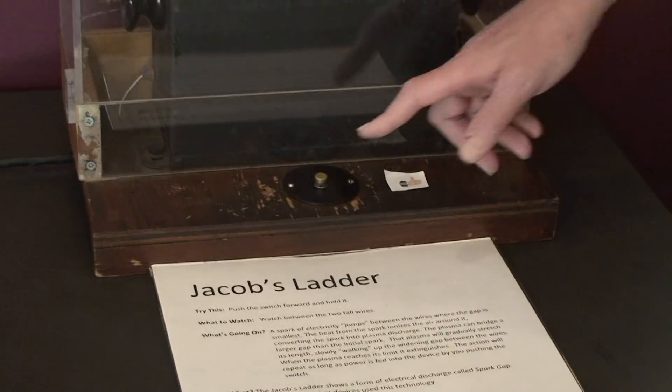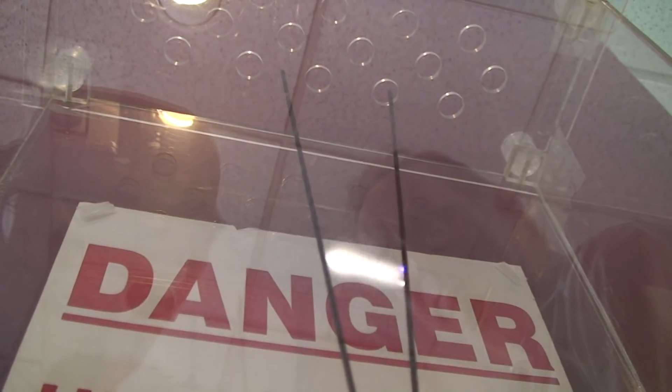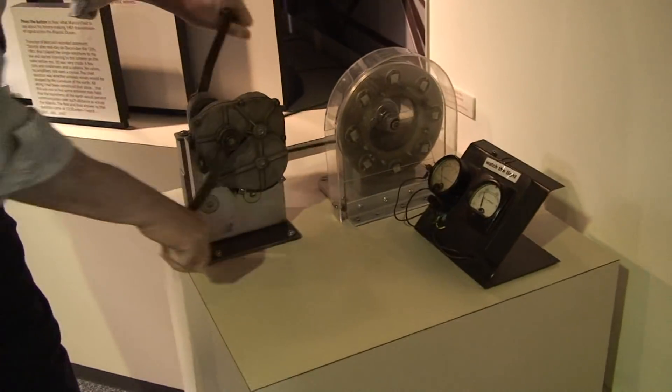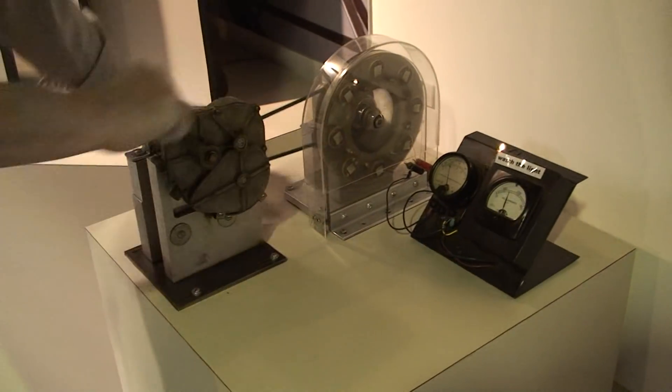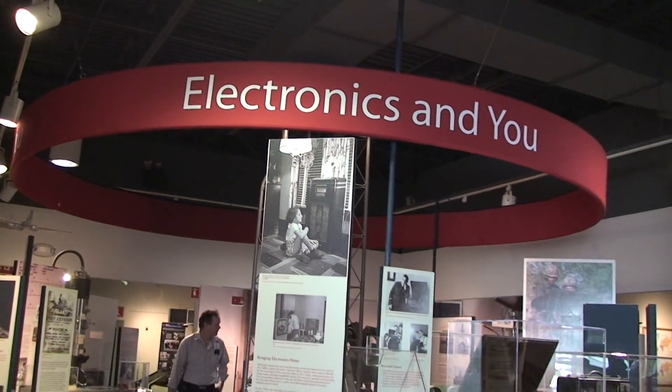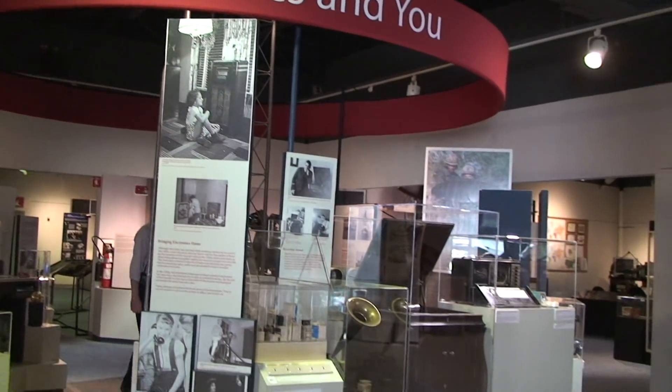Welcome to the National Electronics Museum. I'm Les Jamieson. My call sign is WR3X. Our tour began with the good old Jacob's Ladder. Then Cliff got a lesson in how electricity is generated. And we moved on to radio, which is a big part of what the museum has to offer.